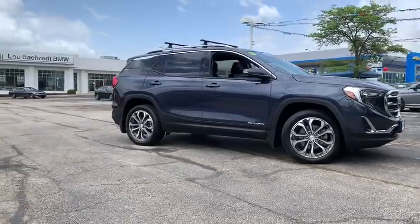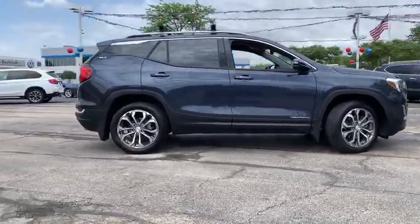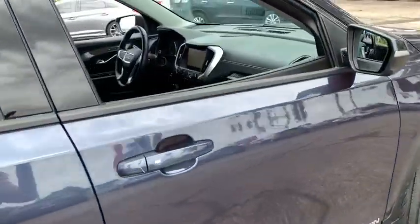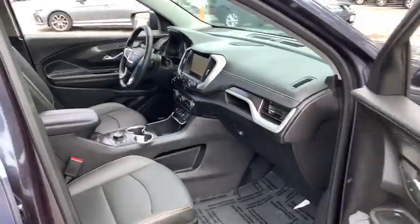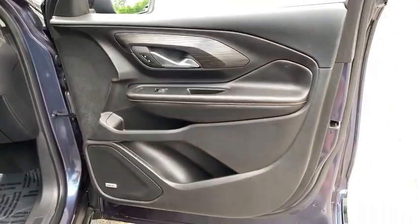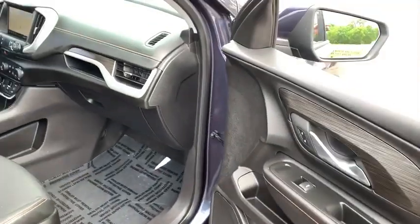This vehicle has less than 30,000 miles. Here are some of this vehicle's great options: traction control, anti-lock braking system, all-wheel drive, Bluetooth wireless data hands-free phone, aluminum wheels, floor mats, cruise control, and climate control multi-zone.